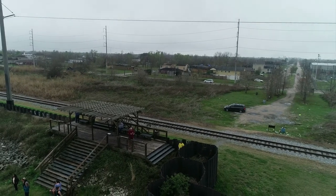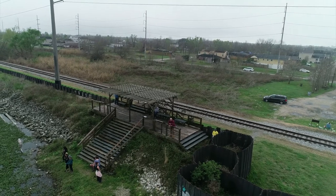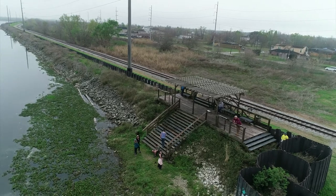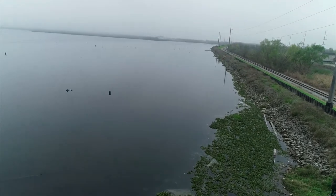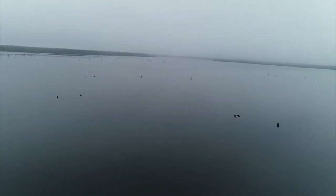What we're trying to highlight here is the crisis that's going on with our wetland loss. As we spin around and look, this whole vicinity here should be swampy, forested, heavy wooded wetlands — swamp, bottomland, hardwood forest. It's not.